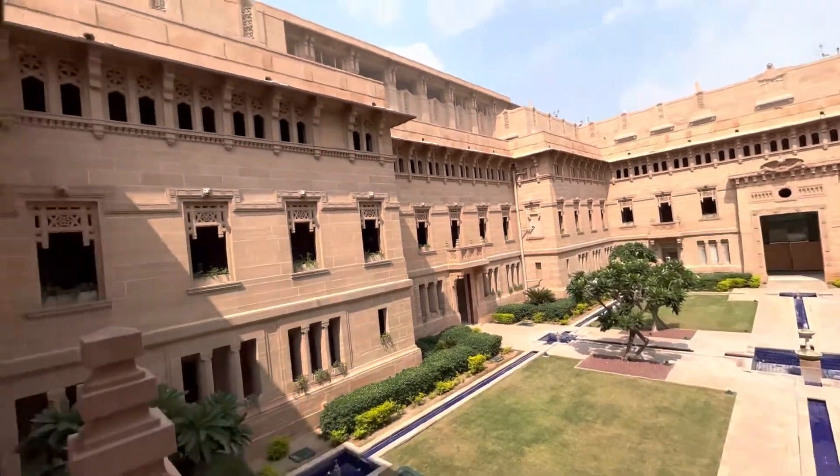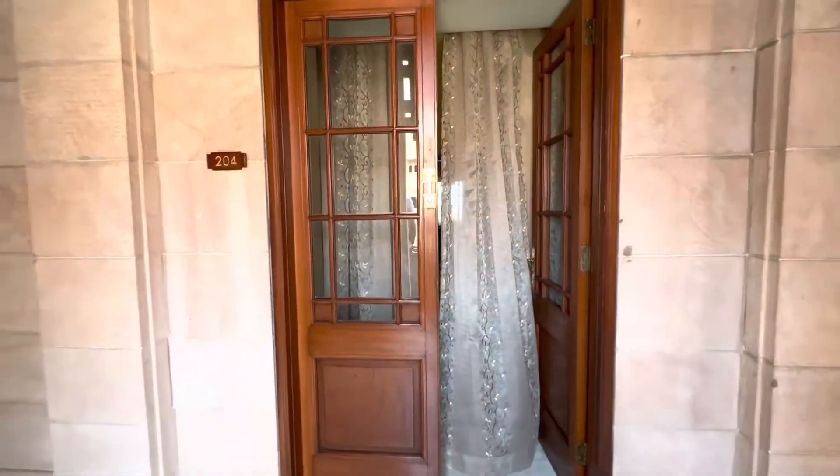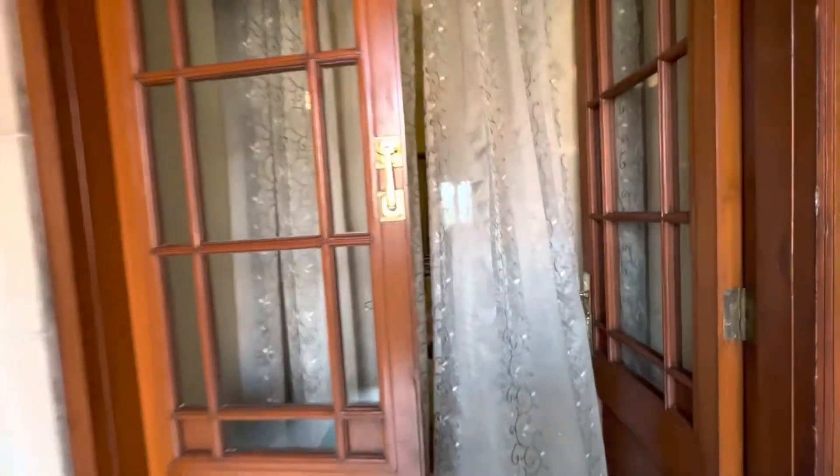Welcome to the Umaid Bhawan Palace here in Jodhpur, India. We are currently in the royal suite in the palace, room 204.